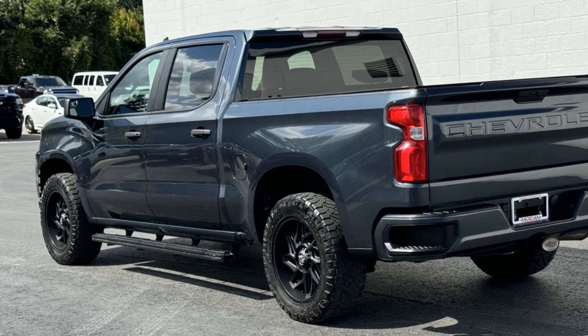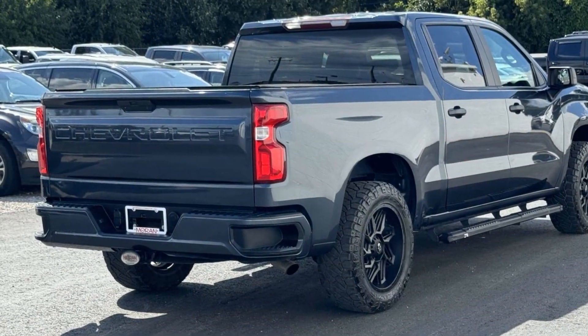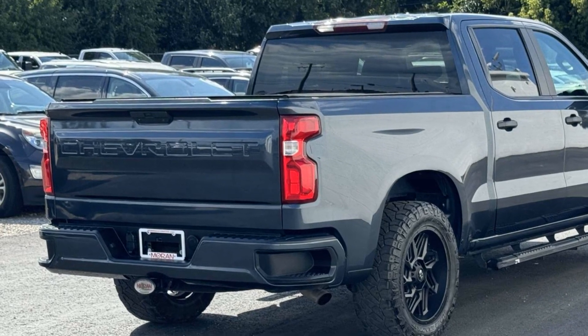Additional features include a turbocharged engine, four-wheel drive, heated side-view mirrors, backup camera, tinted windows, rear air conditioning, pass-through rear seat, and Bluetooth.